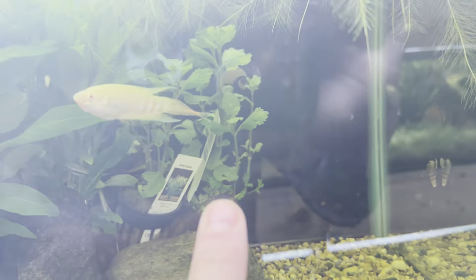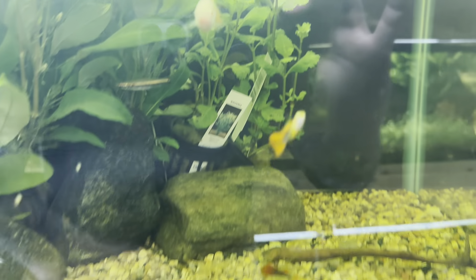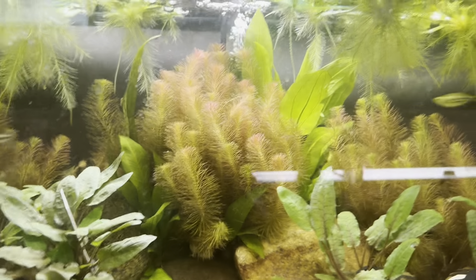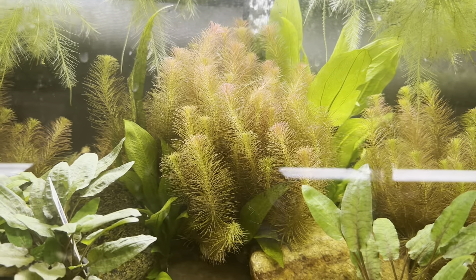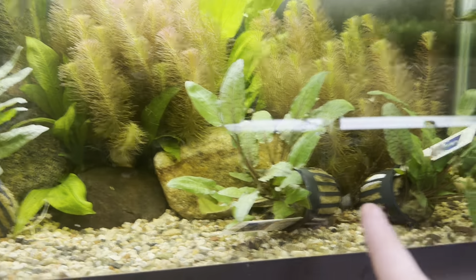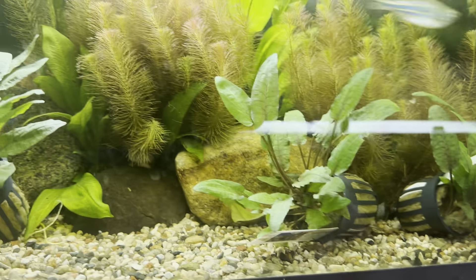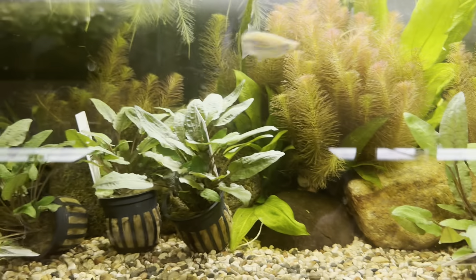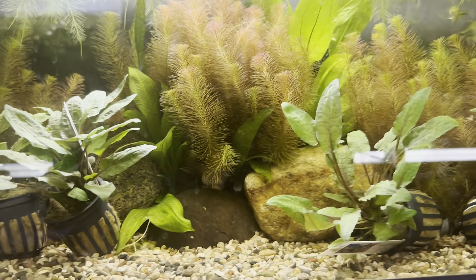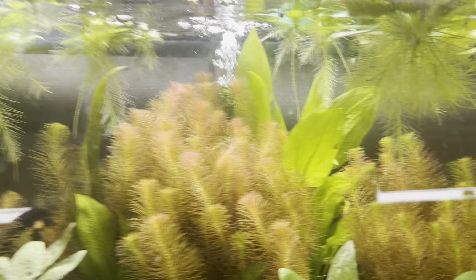Going up and over we have the Narrow Temple — this is a very full and thriving plant. We also have potted Wisteria back there behind the albino paradise fish. Down here is probably some of my favorite plants — we have the Ritala Walachi, the Crypts Bronze, the Amazon Swords back there — the green ones — and then we also have some Ozlat Swords as well.